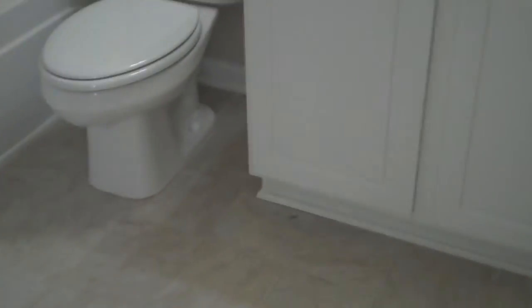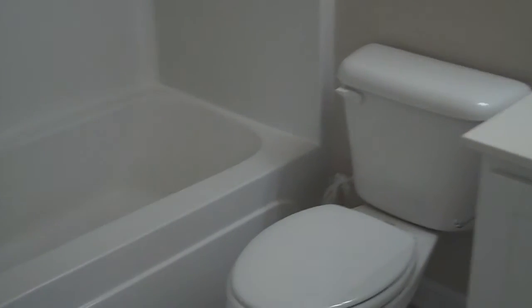And we'll take a look at the bathroom attached to this bedroom. Single sink, shower-tub combo.